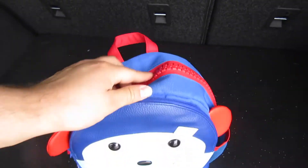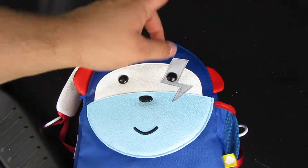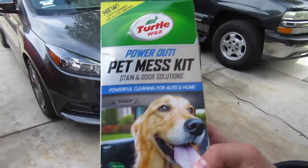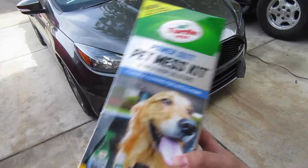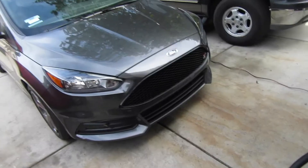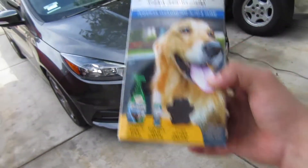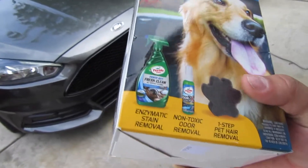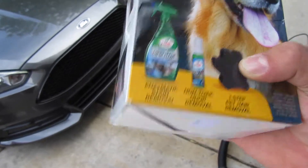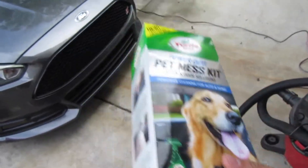I'll be using the Turtle Wax Pet Mess Kit. I saw this at the store and was like, yeah let's try it out. All I'm going to do is vacuum up almost everything first, and then afterwards use this kit to clean inside — especially all the hairs, because that's going to be the tough part. The kit includes a sponge that takes off dog hairs, an odor and stain remover, and a freshener. Let's get started.